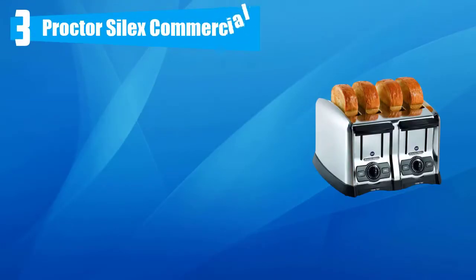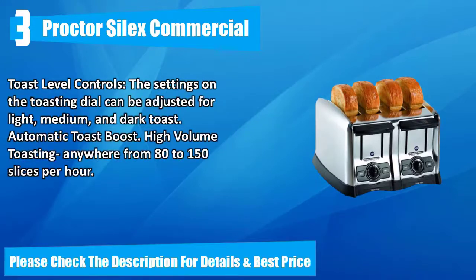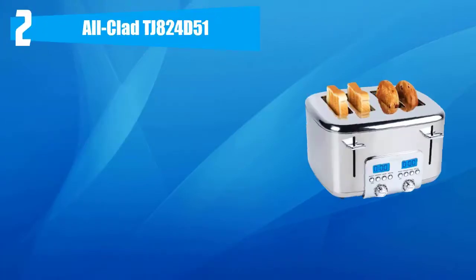Number three: Proctor Silex Commercial. Extra-wide 1.5-inch slots will easily accommodate bagels, waffles, and artisan breads. Durable brushed chrome housing. Two front crumb trays that slide out for easy cleanup. Toast level controls with settings on the toasting dial adjustable for light, medium, and dark toast. Automatic toast boost. High-volume toasting anywhere from 80 to 150 slices per hour. Please check the description for details and best price.